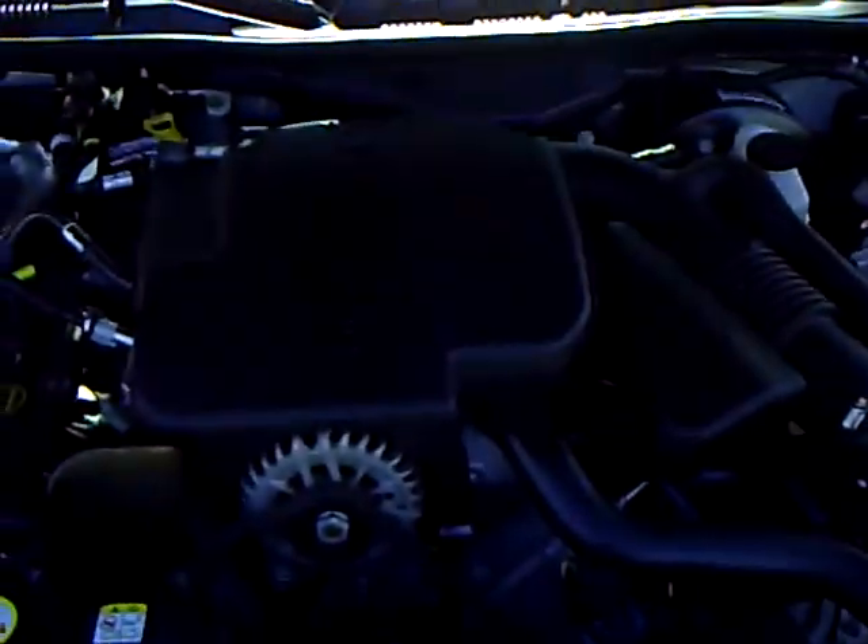Let's take a peek under the hood and show you the 4.6 engine. This engine's been around since 1991, came on the Town Car, and it's a great engine — still used today.